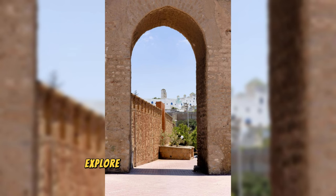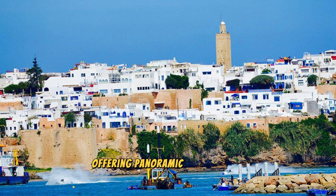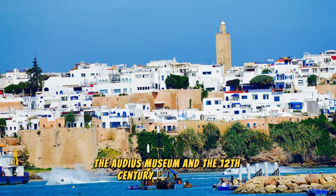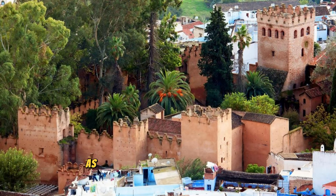Rabat Casbah. Explore the historic Casbah of the Udayas in Rabat, a UNESCO World Heritage Site and one of Morocco's most iconic landmarks. Wander through narrow streets, whitewashed buildings, and ancient ramparts that overlook the Atlantic Ocean, offering panoramic views of the coastline and city below. Visit historic sites such as the Andalusian Gardens, the Udayas Museum, and the 12th-century Casbah Mosque, which showcase the city's rich cultural heritage and architectural legacy. Discover hidden courtyards, ornate doorways, and traditional Moroccan homes as you immerse yourself in the timeless charm of the Casbah. Rabat's Casbah is a living testament to Morocco's past and a symbol of its enduring spirit.